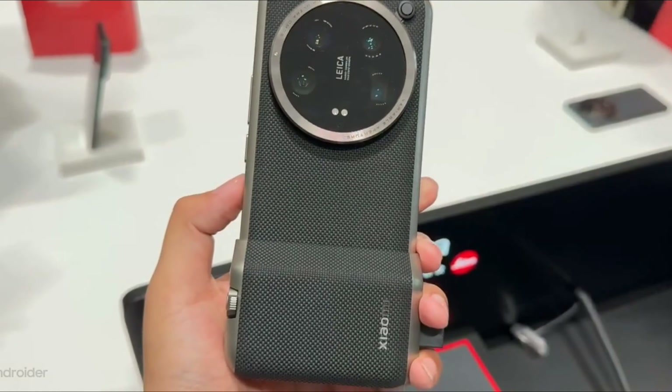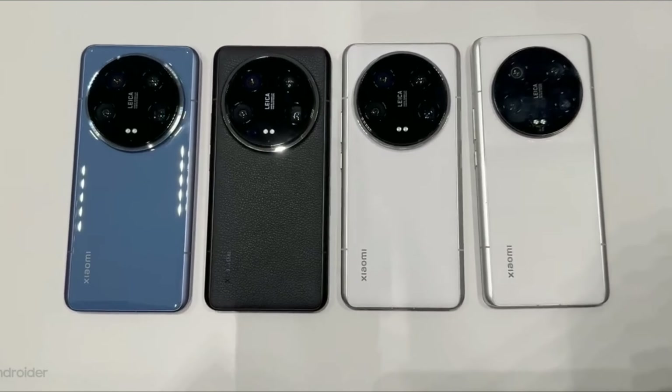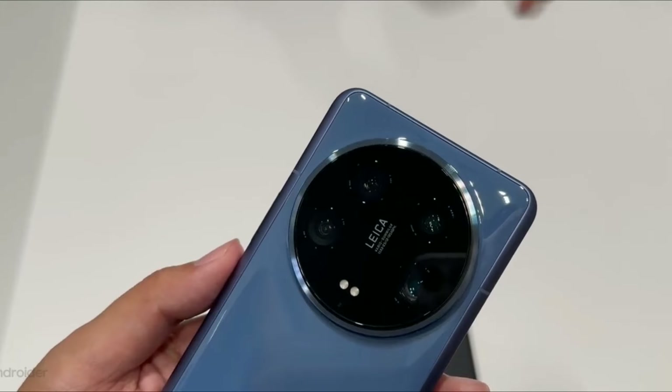For me it just looks amazing and feels premium. What do you think about this beast? Let me know in the comments and I'll meet you guys in the next one. Thank you for watching.